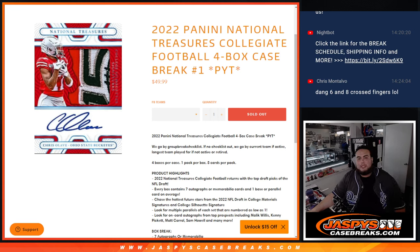What's up everybody, Jason for JetSpees CaseBreaks.com. We just sold out a brand new release — 2022 Panini National Treasures Collegiate Football. This is a four box case break, pick-your-team, number one. We're going to go by group break checklist, but they don't have the checklist out, so we'll go by teams active on the current team, or teams they played for the longest if they're retired.